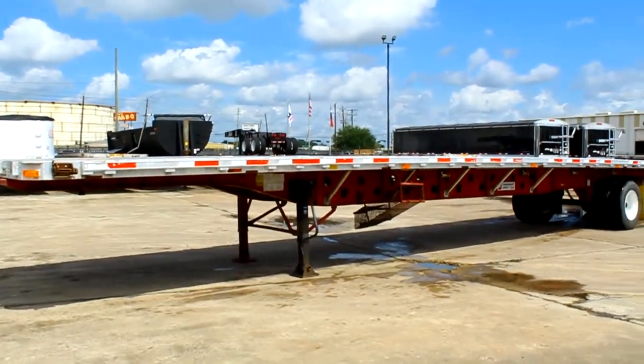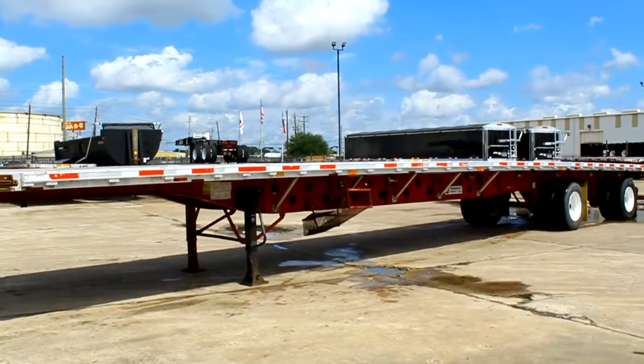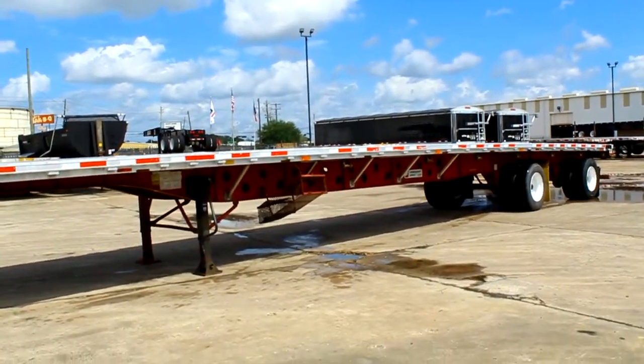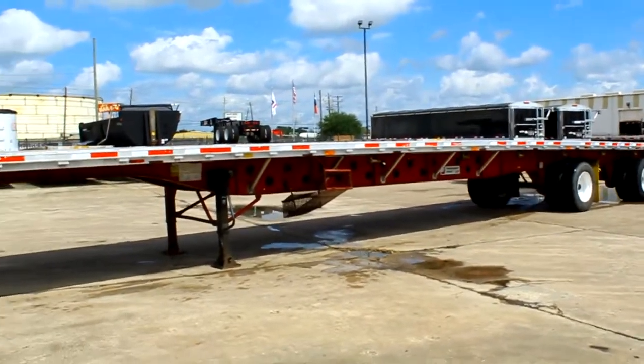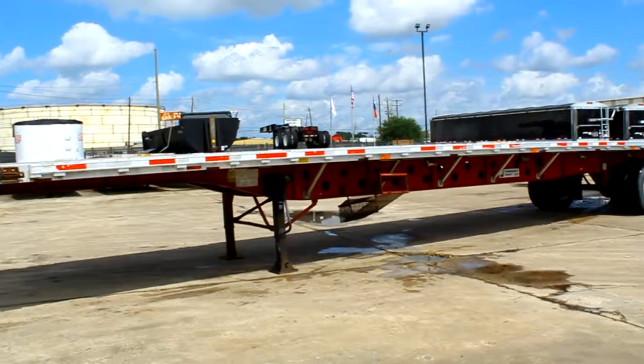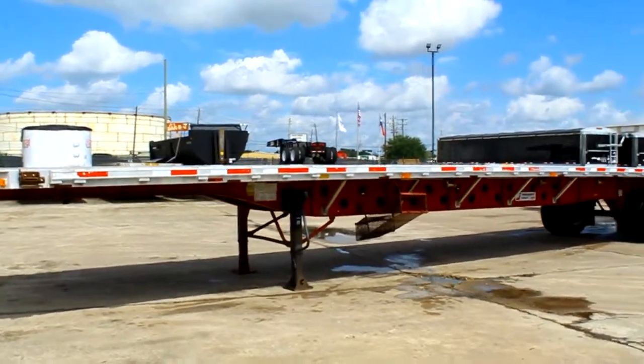At Porter Trucks we have several of these 2008 Transcrafts, they're 53 by 102 combo flatbeds. We have spread axle or closed rear slides, fast sliding winches and steel wheels, 22.5 tires.